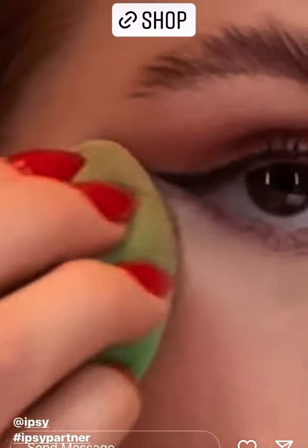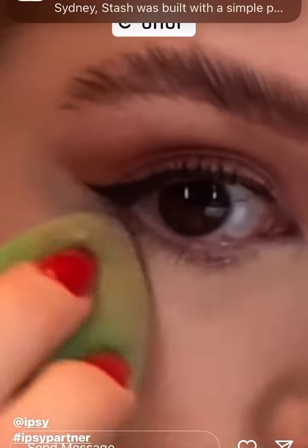This is the Tarte creaseless concealer — it's such a cult favorite and I'm so excited to have it in my Glam Bag. XL coverage and a very beautiful natural finish. The KVD Vegan Beauty tattoo liner — I love this eyeliner, I can't tell you enough.